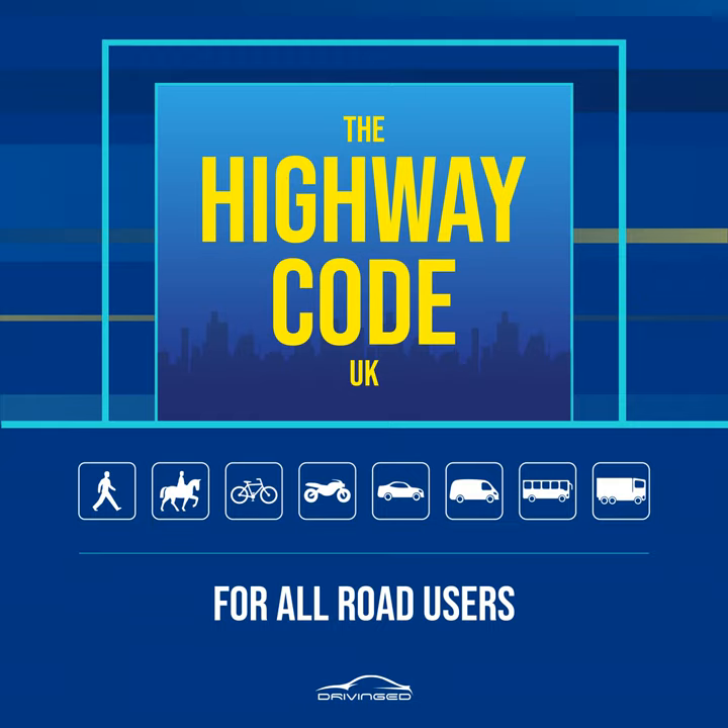Rule 33. Tramways. These may run through pedestrian areas. Their path will be marked out by shallow curbs, changes in the paving or other road surface, white lines or yellow dots. Cross at designated crossings where provided. Elsewhere treat trams as you would other road vehicles and look both ways along the track before crossing. Do not walk along the track as trams may come up behind you. Trams move quietly and cannot steer to avoid you.